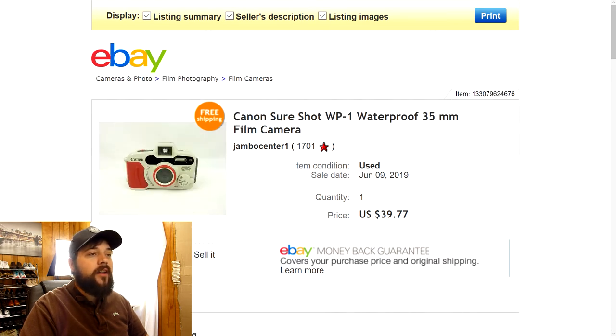Next one is this Canon SureShot WP-1 waterproof 35mm film camera. It's an older camera but waterproof film cameras always hold very good resale value. I picked this up at a yard sale — I think I paid one or two bucks for it, and that was a smoking house. I cleaned this thing up really well. The camera itself does not smell like smoke, but the strap that came with it did have a cigarette smell that I couldn't get off, so I sold it without the strap. It sold within the first day or two — full price $39.77 with free shipping. I was able to ship it first class in some bubble wrap in a small box — not heavy at all.